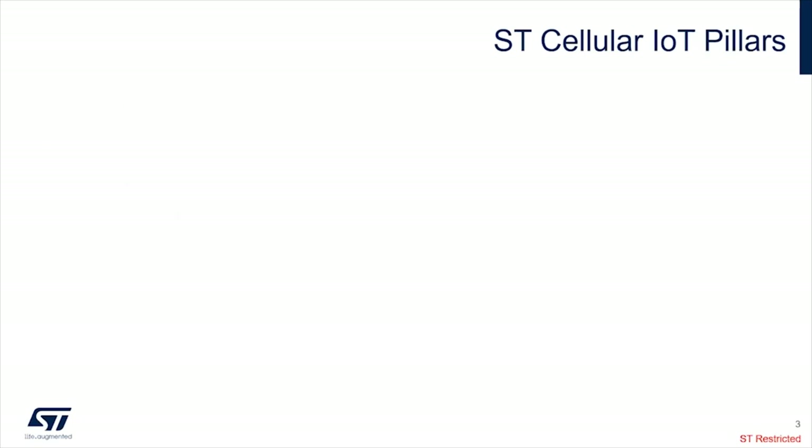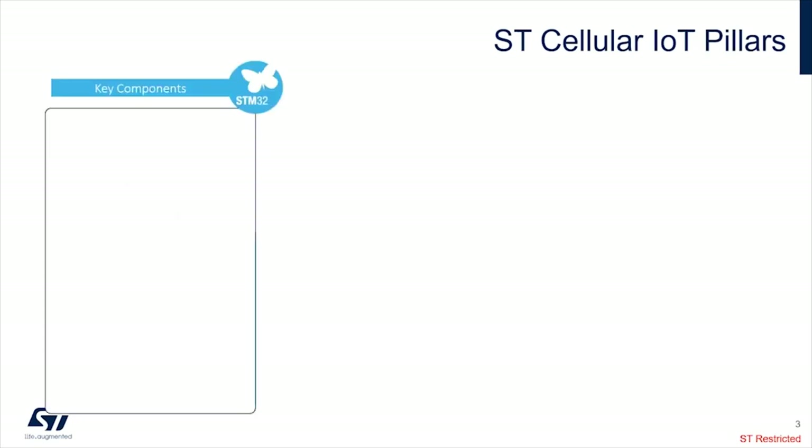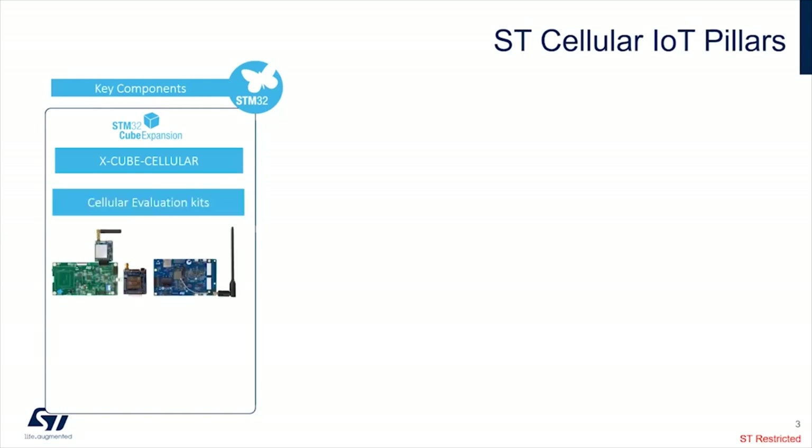For the first pillar — the ST cellular IoT pillars — ST is providing the key components based on the STM32 to drive the cellular. The idea was to develop a middleware called X-Cube Cellular, which is part of the STM32 expansion. The goal of this middleware is to enable cellular as simply as possible, meaning we just provide internet connectivity without requiring the end customer or developer to even understand the cellular or the modem below.